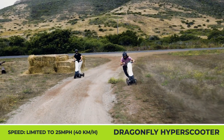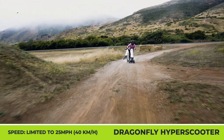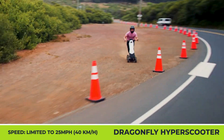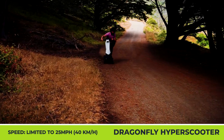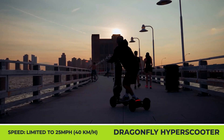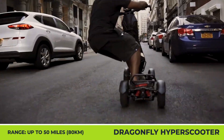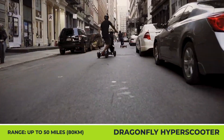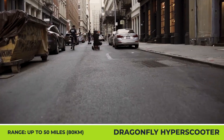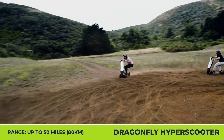The Dragonfly ensures comfort and safety with a 4x2 traction control system, all-wheel suspension, an informative 4.5-inch 4K display, and full LED lighting with turn signals. It can carry riders up to 350 pounds, while the scooter itself weighs just 39 pounds. For those wanting to go beyond city streets, there's also a DFX model specifically equipped for off-road use.